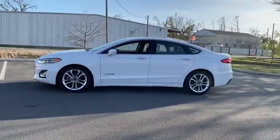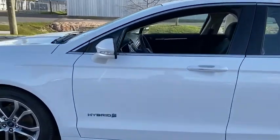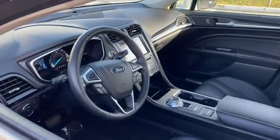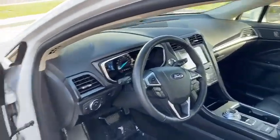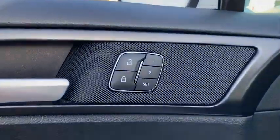Here are some of this vehicle's great options: traction control, power passenger seat, navigation system, dual airbags, power steering, four-wheel disc brakes, universal garage door opener, fog lights, electronic stability control, security system.